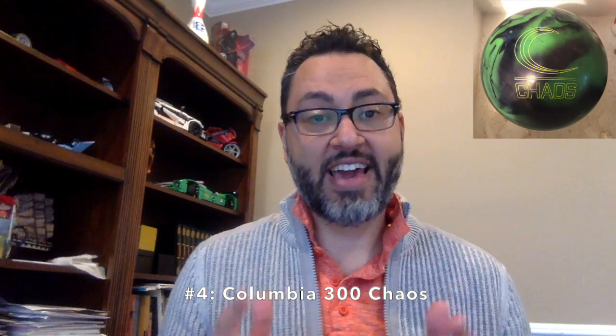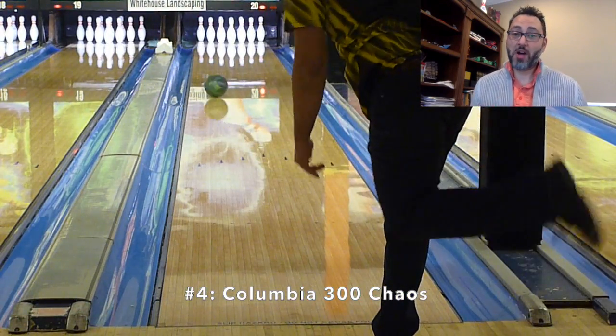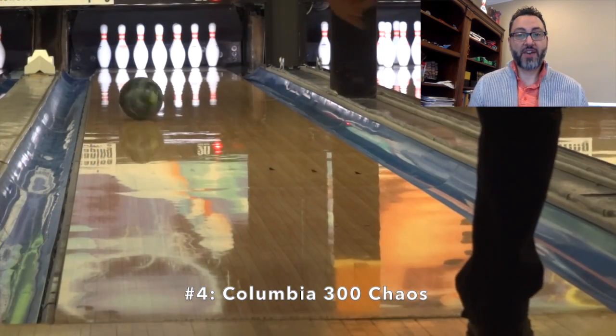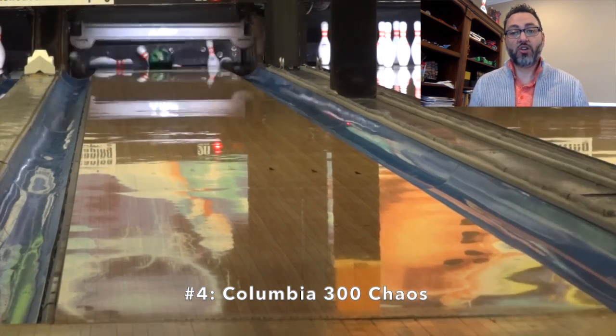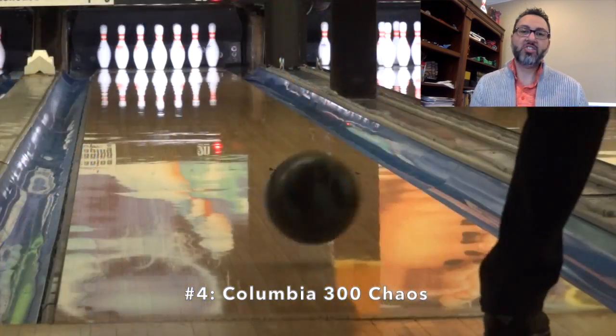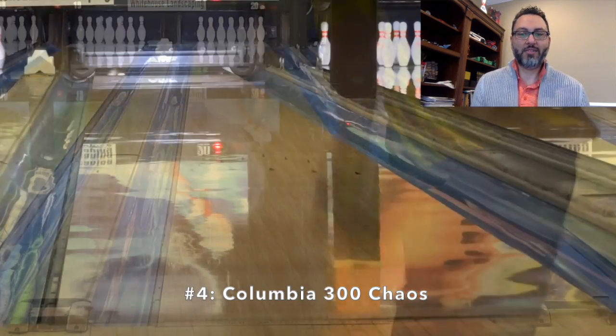Number four is the Columbia Chaos — the green monster, if you will. Like the Hammer ball at number five, the Chaos is also a strong ball. It also has really nice, strong back end. And just like the Scandalous, it's strong in the mids but doesn't puke down lane.